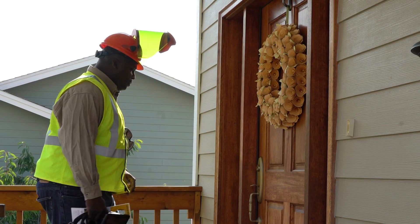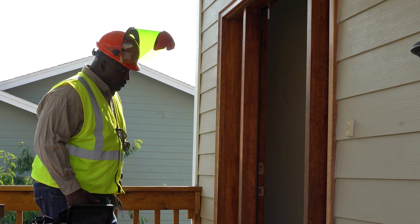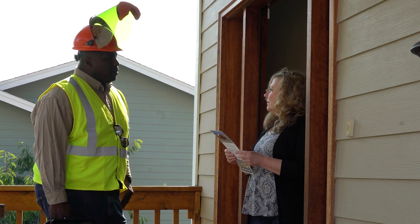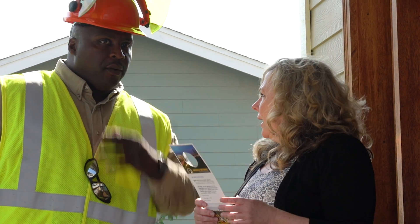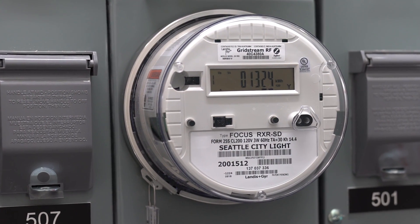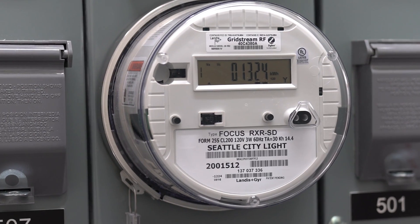At single family homes and small multi-family buildings, the installer will knock on your door to see if you're home and let you know that they are about to start work. That'll allow you to turn off your electronics and save any computer work. At multi-family buildings with at least five units, the installer will coordinate installation with the property manager.